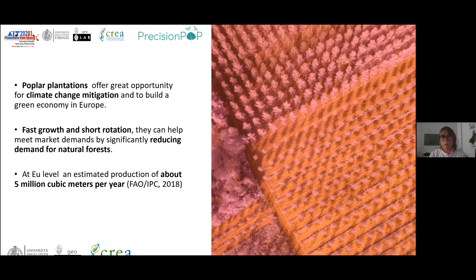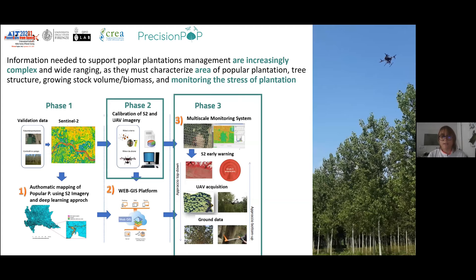Monitoring the state and growth of these plantations is really important for economic aspects related to the wood of the plantation. To monitor the state and health of poplar plantations, we need to increase the availability of systems that can give us complex information related to stress, because we also need to reduce the use of water and irrigation systems, especially with climate change causing water availability problems, for example in the Po Valley in Italy.